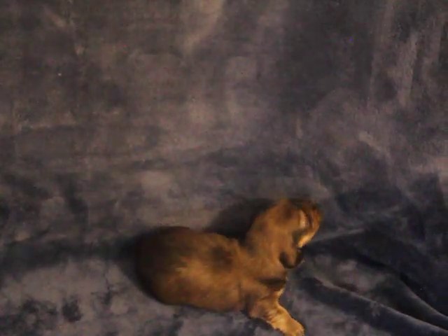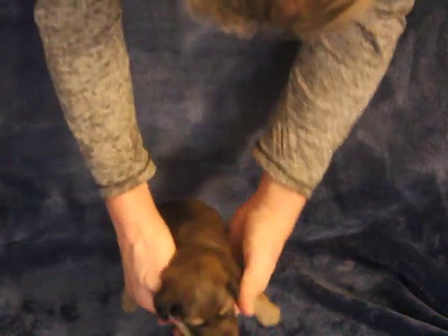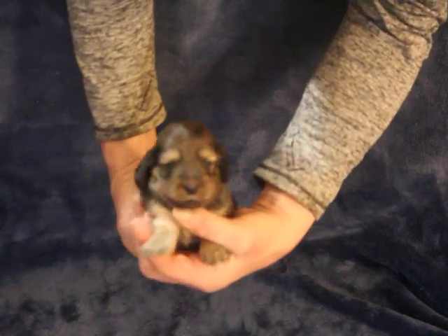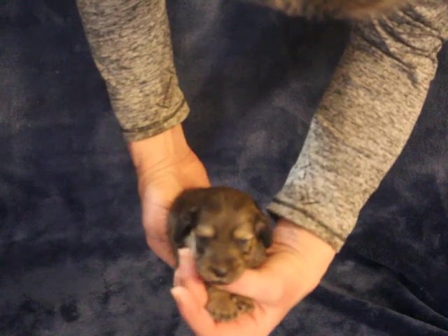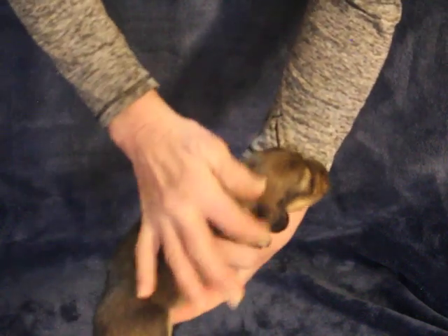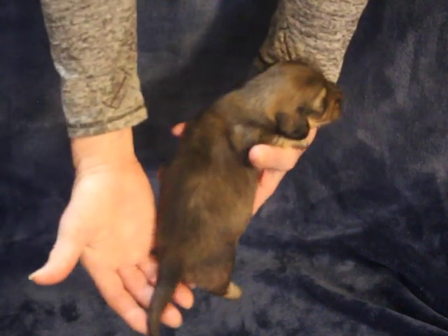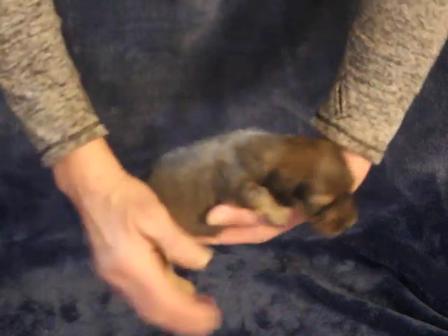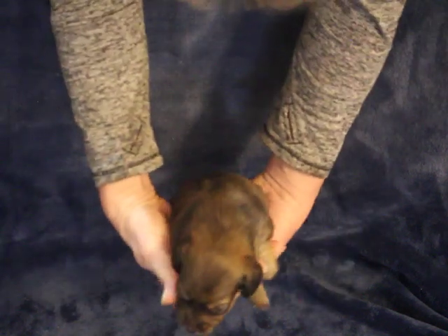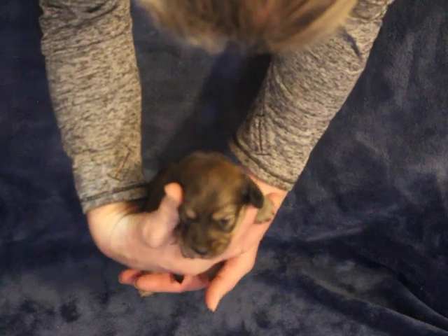That's as close as they're gonna let me get. Come here baby girl — don't you just a doll. Shaded cream — now, shaded creams, all that shading will dissipate. You might get some left on her ears and possibly on her tail, but all this here is all gonna look cream as she gets older. Very nice little girl though.